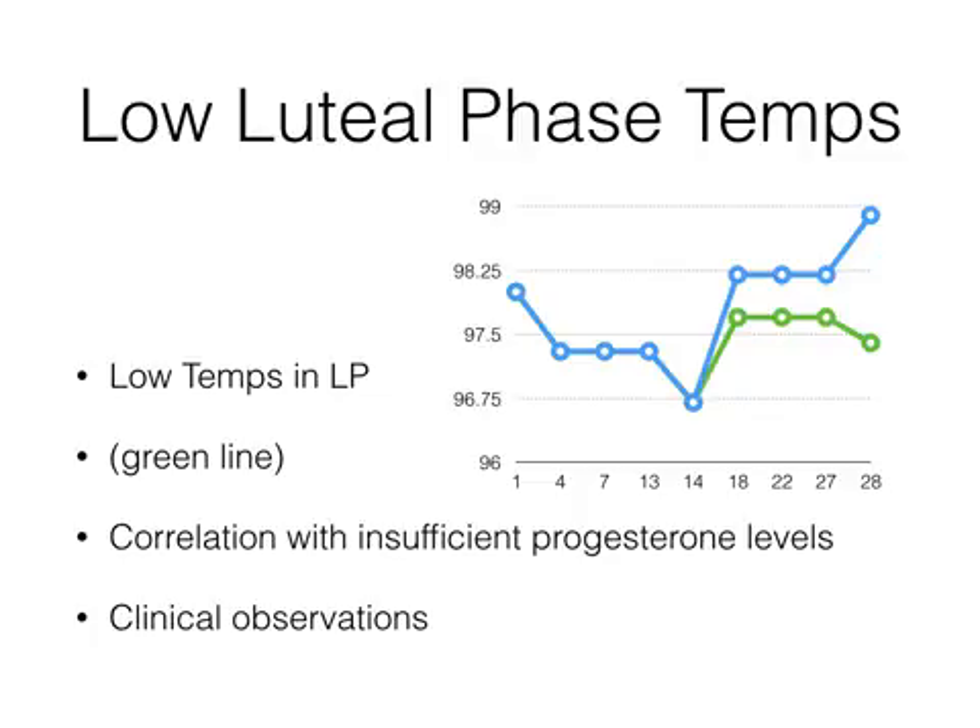The clinic I worked at ran those stats in 2007, and what they noticed was: if temperatures were above 98, only 4% of those patients miscarried. If temperatures were in the 97s after ovulation, 40% of those patients miscarried. That certainly doesn't mean that if we can't get a patient's temperatures above 98 after ovulation they're going to miscarry — 60% of those patients did carry to term and have a healthy live birth. It just means that if we can get your temperatures higher, we know we can have a more positive impact in terms of not only getting pregnant but staying pregnant as well. That's a clinical observation from the clinic I've worked at.